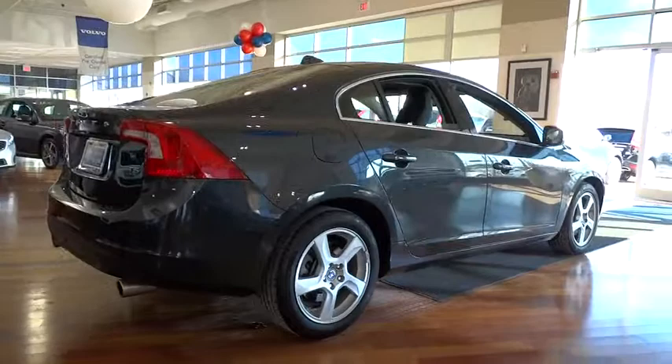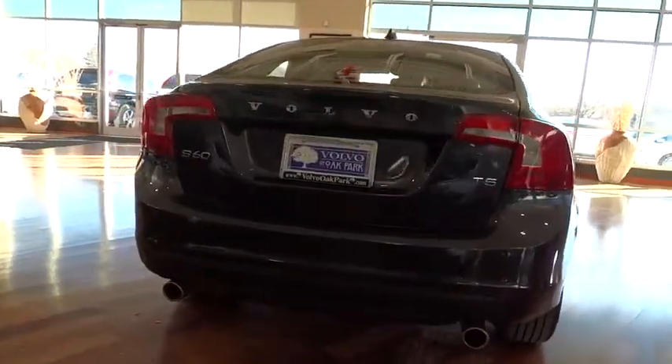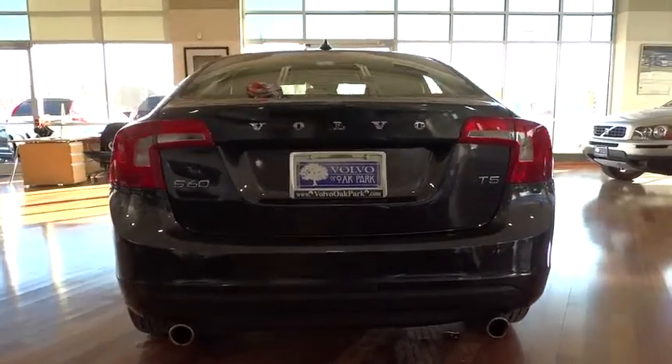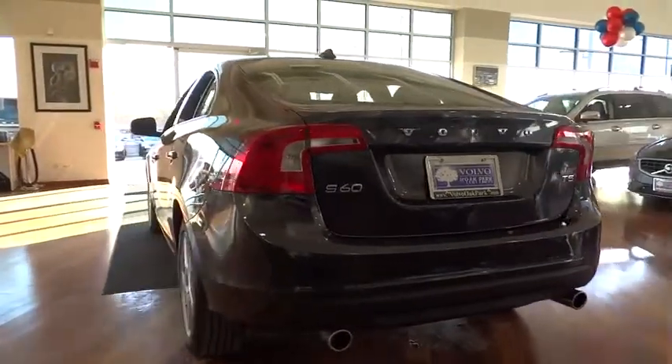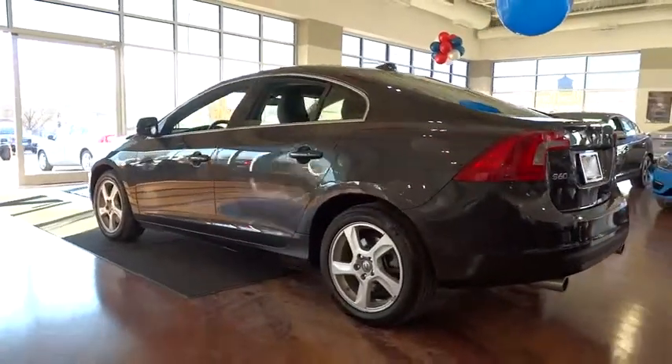Here are some of this vehicle's great options: stability control, steering wheel audio controls, power passenger seat, traction control, anti-lock braking system, driver airbag, adjustable steering wheel, power steering, and keyless start.